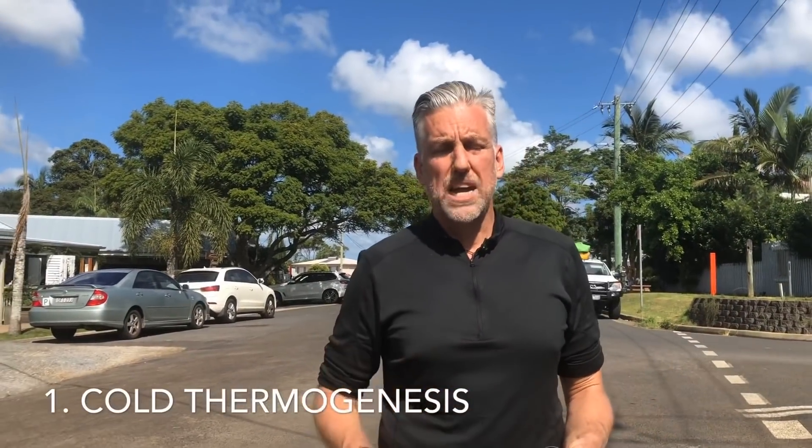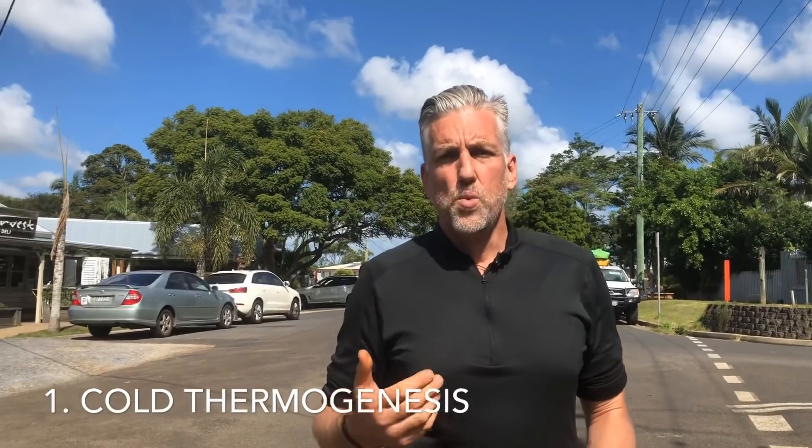The first way of converting white fat to brown fat is with cold — cold thermogenesis, cold showers, getting in cold water. It works because your body has to warm you up. I always say I get cold to get hot, because when I get cold, my body warms me up by turning on my mitochondria to produce heat and causing the mitochondria to divide to produce more mitochondria.